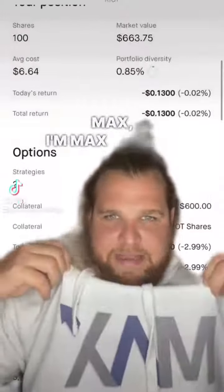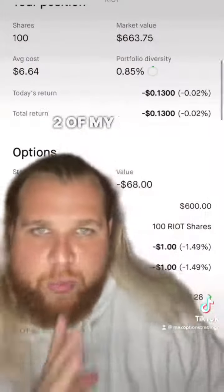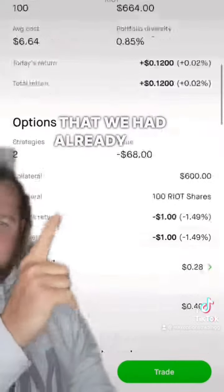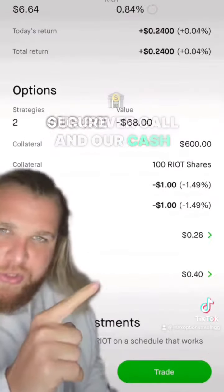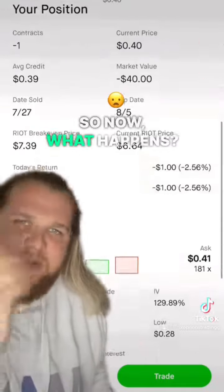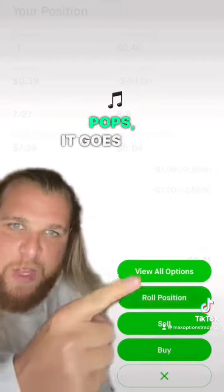Hey, this is Big Daddy Max of Max Options Trading. This is Part 2 of my wheel strategy video. I left off having already sold our covered call and cash-secured put and made those 10% gains on RIOT. So now what happens — let's say RIOT pops and goes deep in the money.